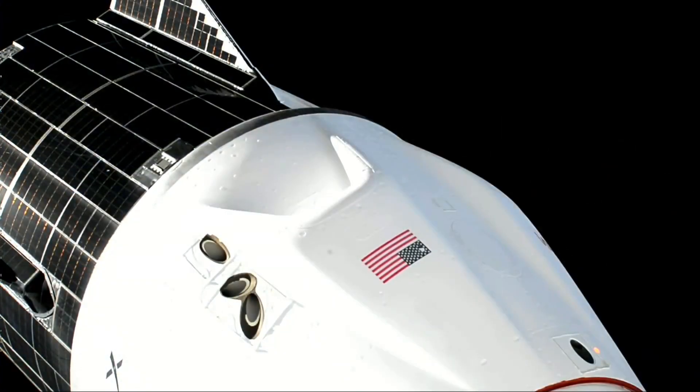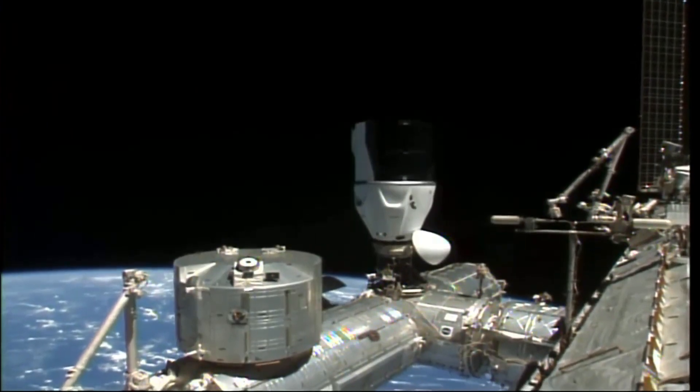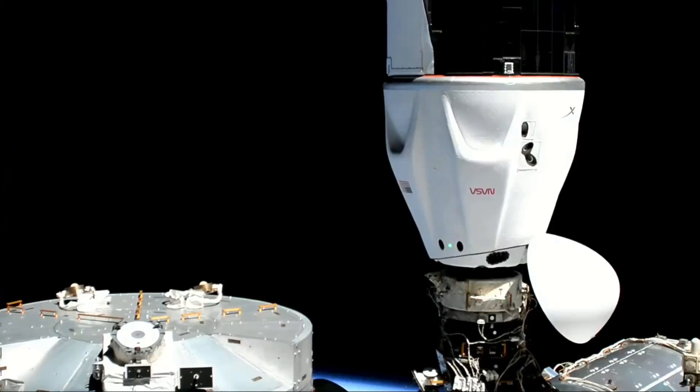And there we got it. That's a gorgeous view. Now, of course, there are still a few steps that we have to complete before Dragon is securely attached to station. Dragon, SpaceX on the big loop, soft capture ring retraction is in progress. There's our first full view of Dragon — Dragon Freedom attached to the International Space Station.